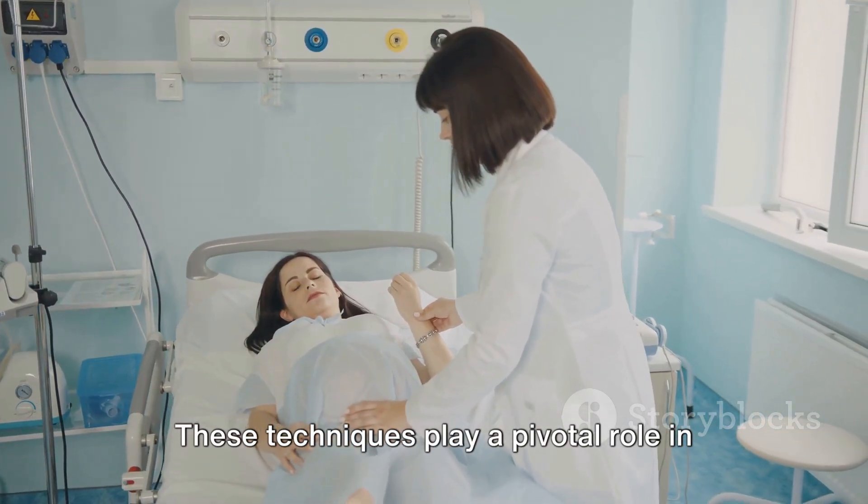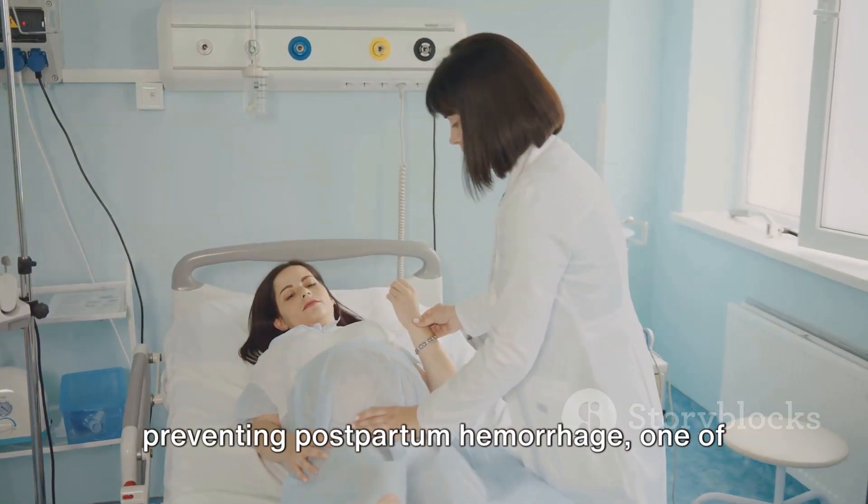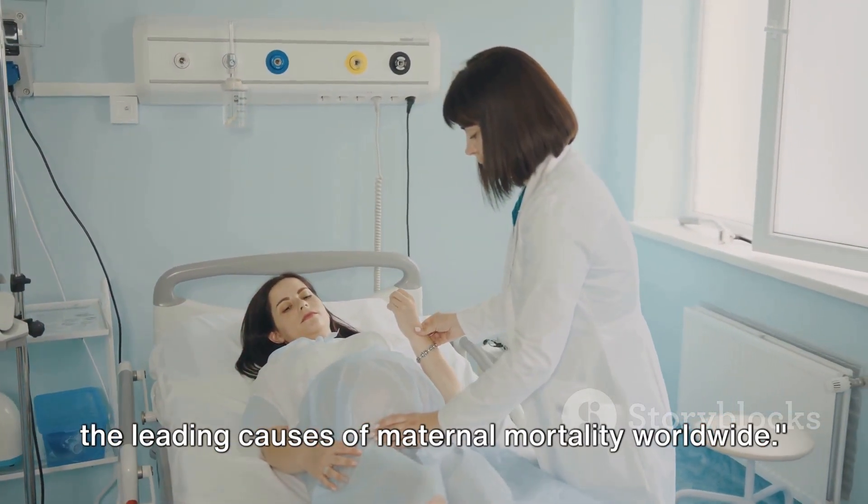These techniques play a pivotal role in preventing postpartum hemorrhage, one of the leading causes of maternal mortality worldwide.